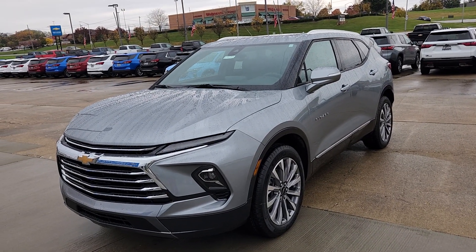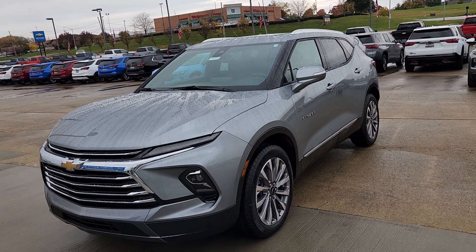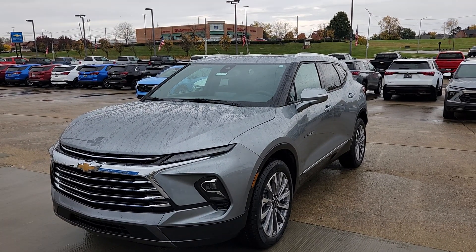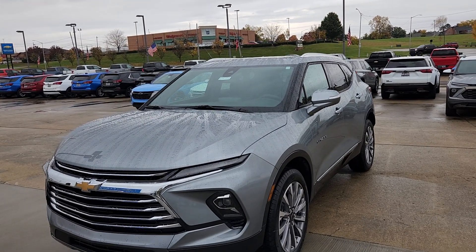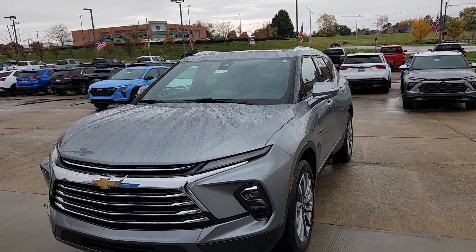Welcome to Bob Pulte's Chevrolet's YouTube channel. We have a 2024 Chevy Blazer Premier front-wheel drive that I wanted to talk about today. I was holding off hoping the weather would improve — it's not, just a small little drizzle. I apologize, I wanted better lighting, but it's going to be raining until the end of the year it looks like.